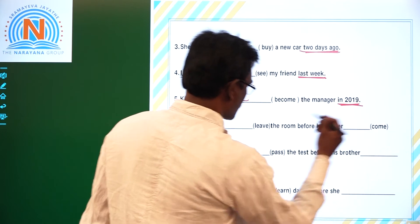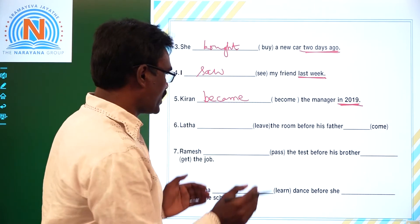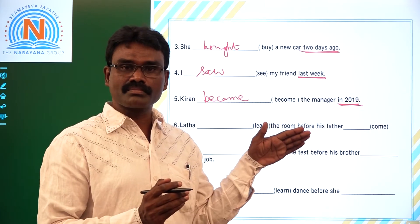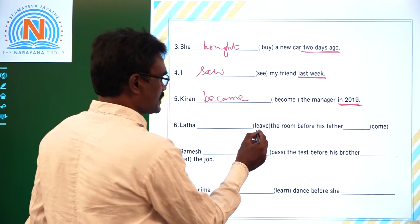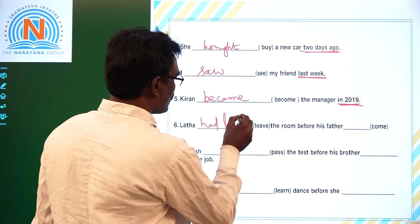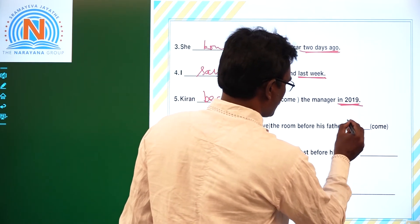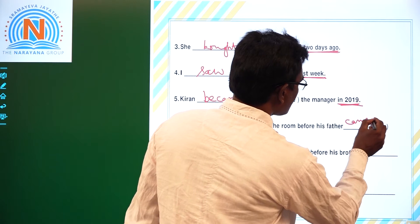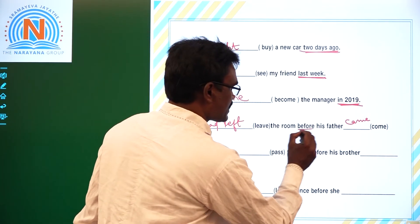Sixth one: 'He dash leave the room before his father dash.' This is a combination of Simple Past and Past Perfect. 'Before' is the keyword. The earlier action takes Past Perfect and the later action takes Simple Past. Answer: He had left the room before his father came.